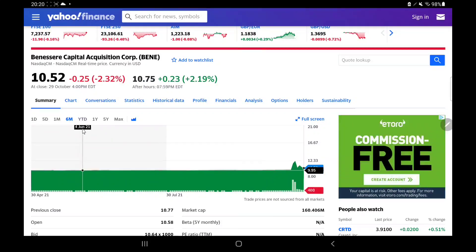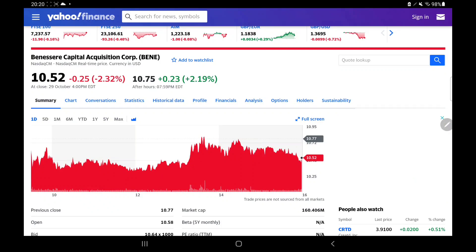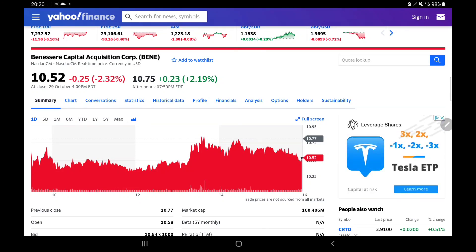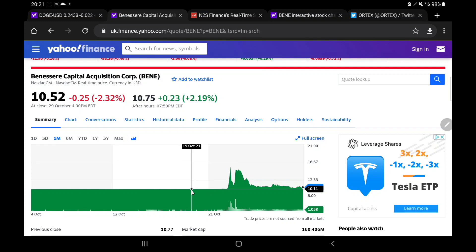SPAC stocks often do return to the $10 mark. With SPACs often sitting at $10 you could argue that the risk potential here is relatively low, though it is still a very risky stock overall. If you are going to invest in this one it is important to manage your risk appropriately — only go with what you're willing to lose. With this one only at $10.52, the potential for it to drop is absolutely there, but the amount it will drop by is likely not as high. The risk usually takes us down to $10 and the reward potential could take us as high as $14, as we have seen in the past.